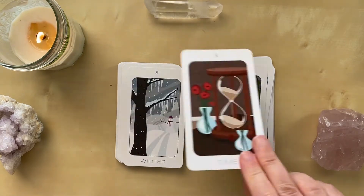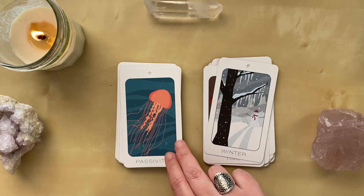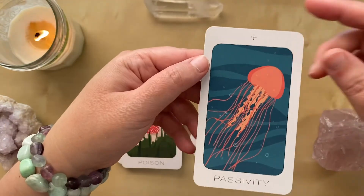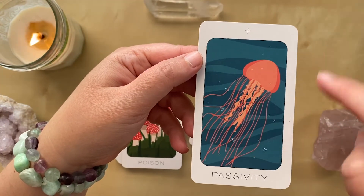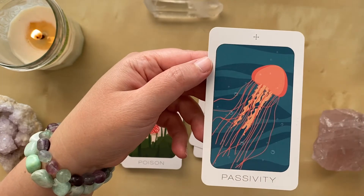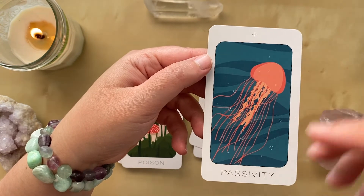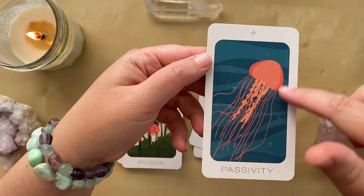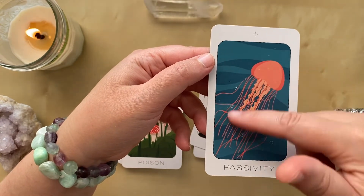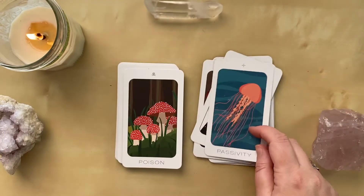The Passing of Time. Winter. When I see this card I love the concept of just going with the flow — the jellyfish has its own protective gear. Going with the flow, leaning into things, doesn't mean that you're weak or that you're not protecting yourself, but there is this sense of: I can go with the flow and still be sure and strong in who I am.